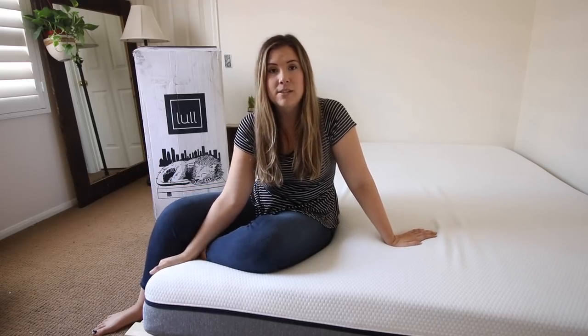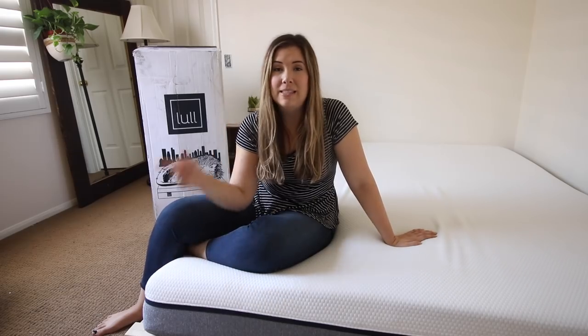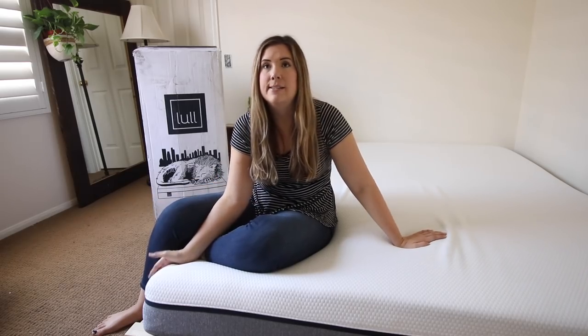I'm so excited to sleep on this mattress and I'll definitely give you guys an update on how I'm liking it. I'll do a full room tour once my room is completely finished — right now I just have the walls painted and the bed frame done. Once decorations and a new desk are in place, I'll film the room tour, and by that point I'll have slept on the mattress for several days.